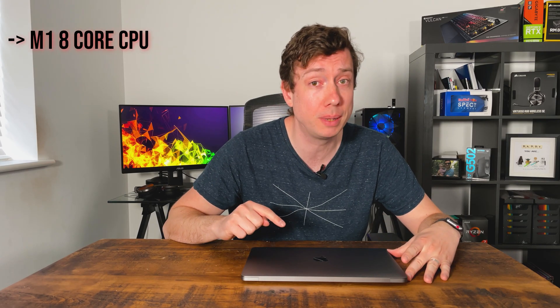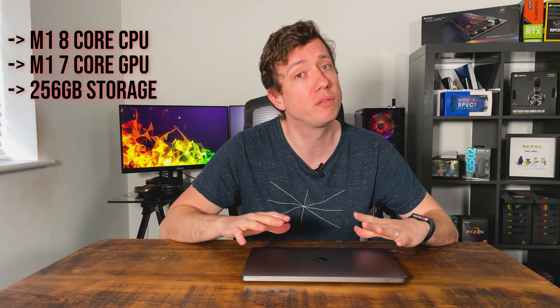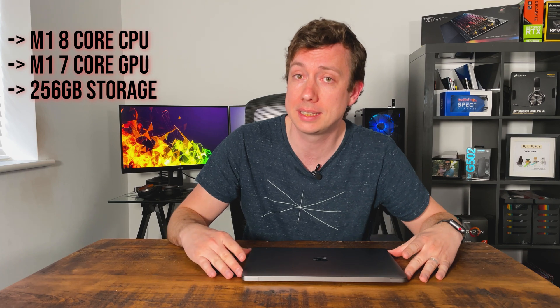Quick nod to the specs. This is Apple's M1, 8-core CPU, 7-core GPU, 256 gigs of storage, upgraded to 16 gigabytes of RAM. The main differentiator between this year's MacBook Air and the prior iteration is, at heart, its processing core. For benchmarking, I've included an array of Windows-based laptops I've tested recently, and just for giggles, I've also thrown in a Ryzen 7 3700X desktop-grade CPU just to see how this thing really stacks up. And TLDR, the results are incredible.